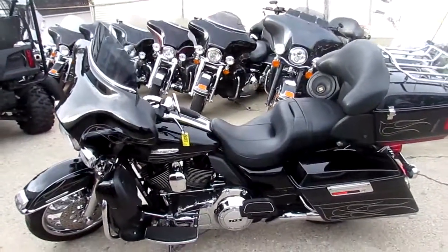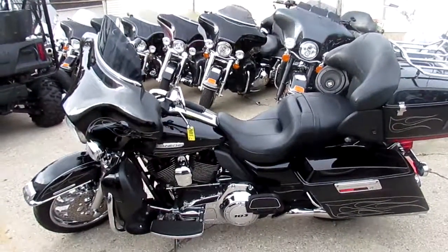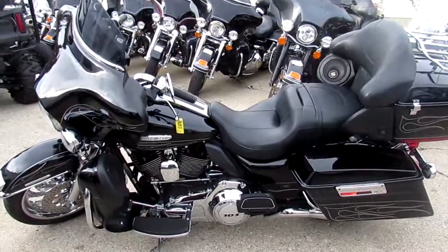Don't miss out. We got guaranteed financing. We can do out of state financing. We can help ship anywhere in the U.S. Give us a call today and you can ride today. ApprovalPowerSports.com